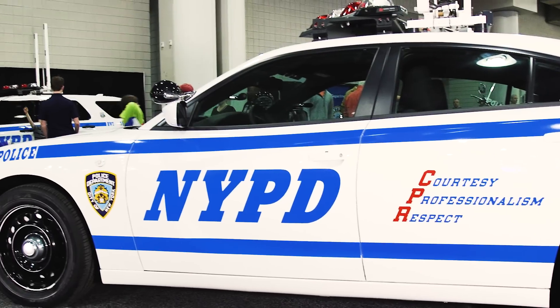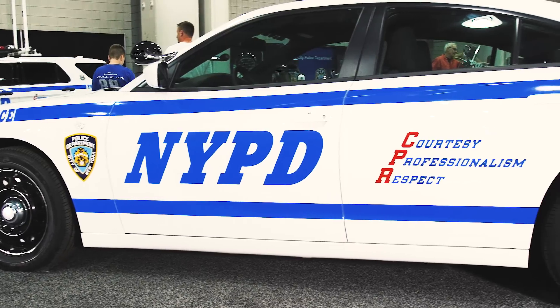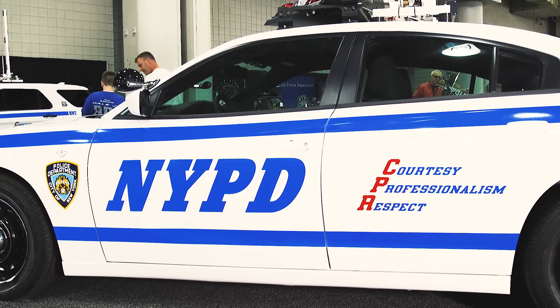My name is Michael Gorgia. I'm an operations supervisor with Fleet Services Division. Welcome to 2017. This is the next generation Dodge Charger police highway unit that we're coming out with.